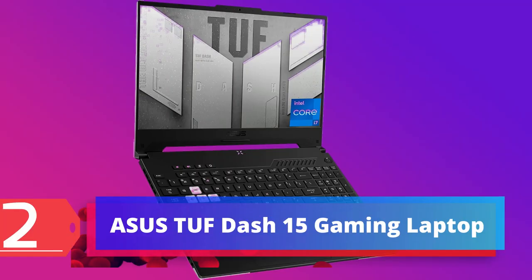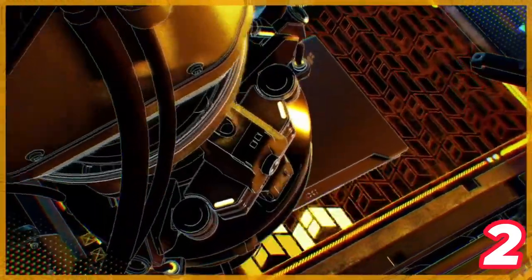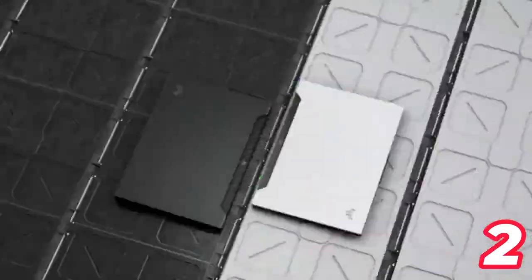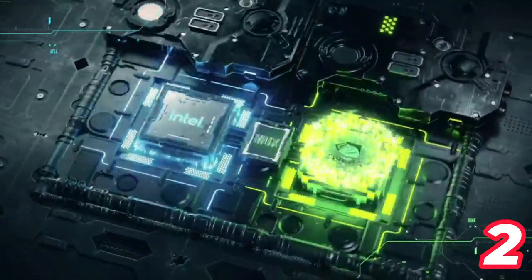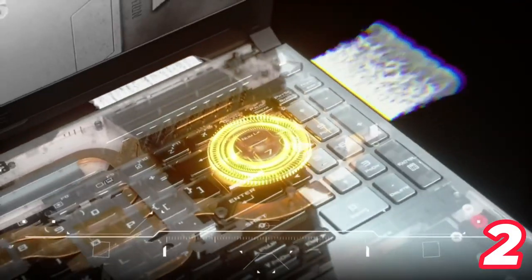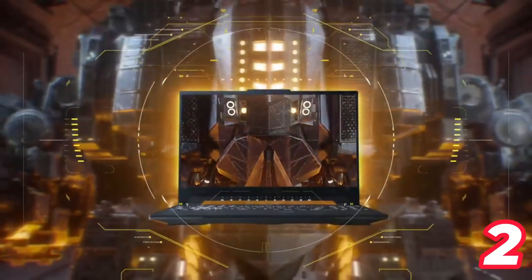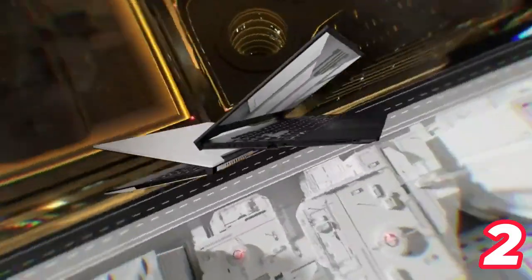Number 2: Asus TUF Dash 15 Gaming Laptop. The Asus TUF Dash 15 Gaming Laptop features a 15.6-inch 144Hz FHD display and is powered by an Intel Core i7-12650H processor with 16GB DDR5 RAM and a 512GB SSD. It comes with a GeForce RTX 3060 graphics card with 6GB GDDR6 and supports cutting-edge AI features like NVIDIA DLSS and ray tracing.